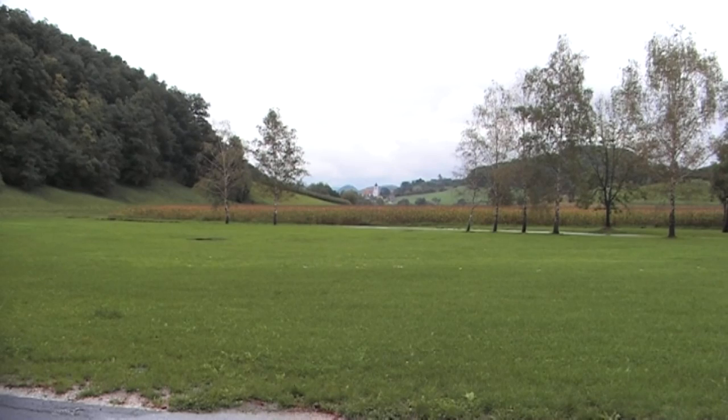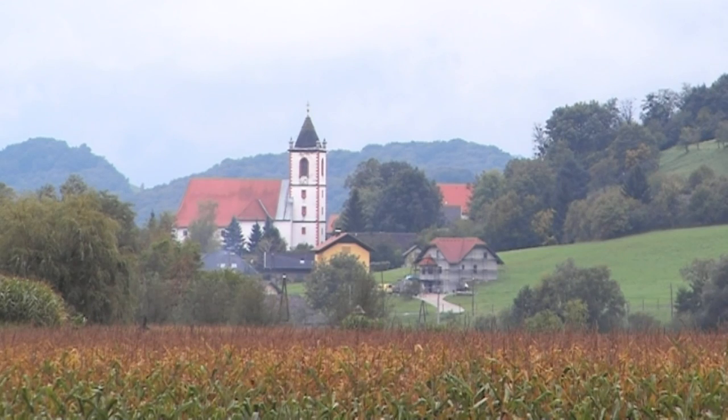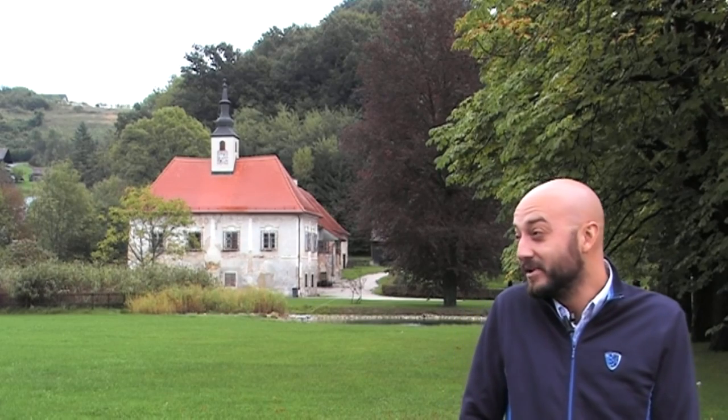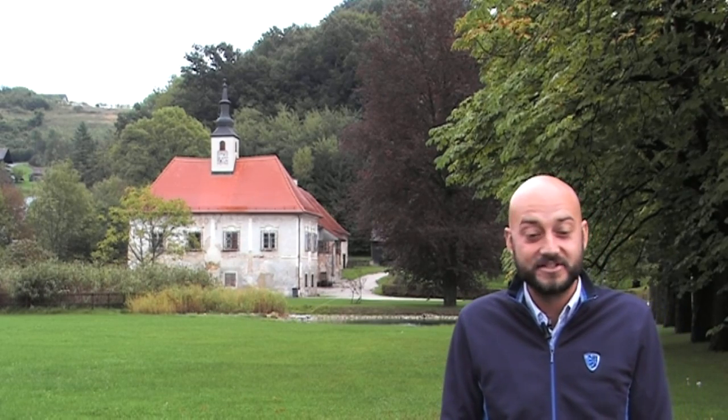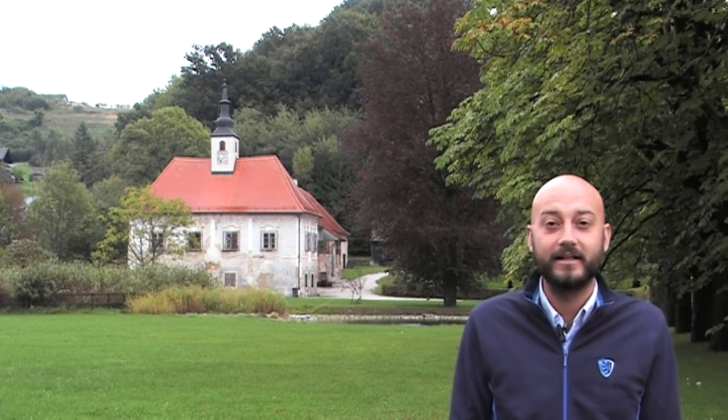We're at Dveri Pak's vineyard near Yaranina village, about 20 kilometers north of Maribor, really close to the Austrian border. This building behind me is the old village castle, and in the basement they still have the old wine cellar, which we're going to go take a look at now.